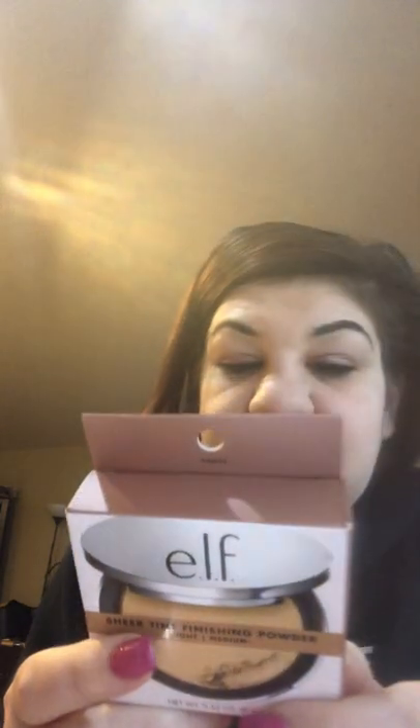Then I got the ELF Shimmer 10 Finishing Powder — I got this on Amazon too and I'm so excited to try it.